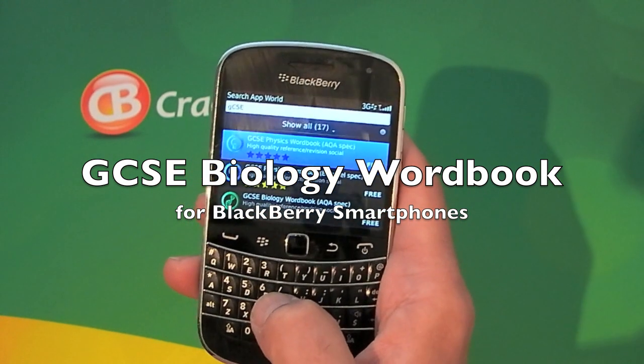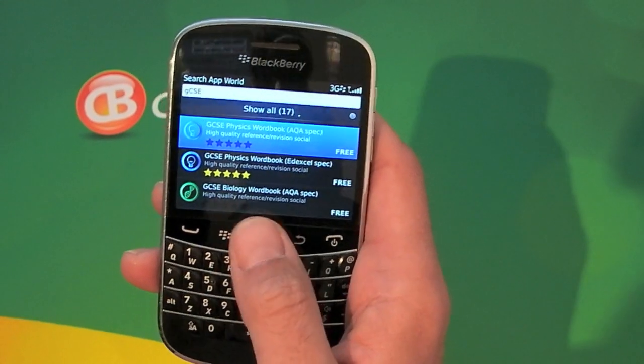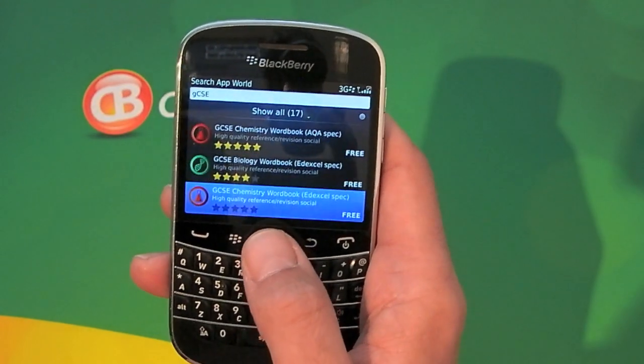Hi, this is James from CrackBerry.com. If you're a teenager in the UK and you're studying for your GCSEs, you may want to pop into BlackBerry App World and check out these GCSE applications that are currently free.